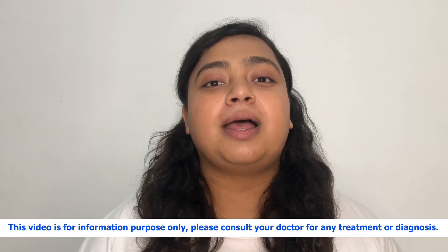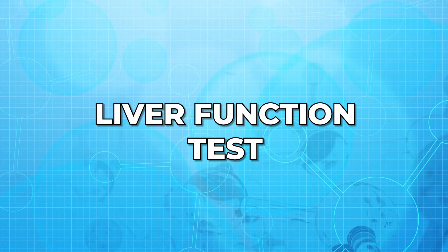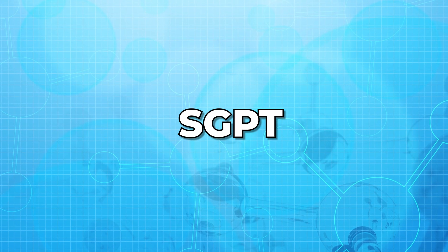Hello everyone, this is Dr. Ananya. Welcome to my channel. In today's video, I'll be talking about liver function test and SGPT.